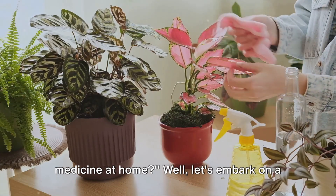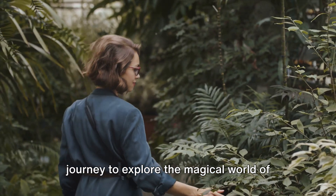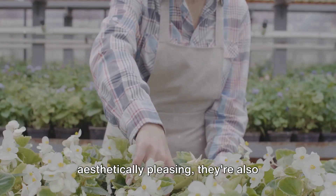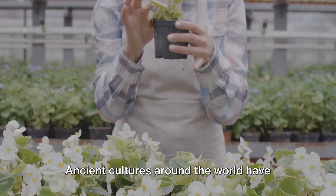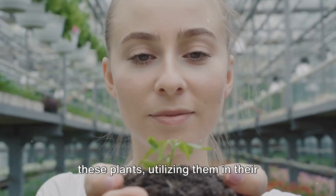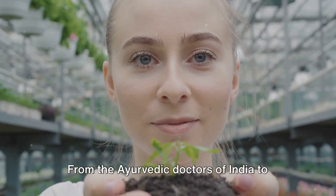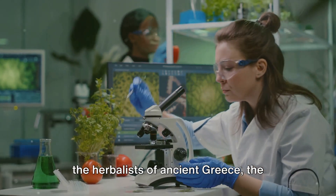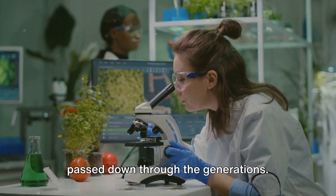Ever wondered how you can grow your own medicine at home? Let's embark on a journey to explore the magical world of medicinal indoor plants. These green companions aren't just aesthetically pleasing — they're also nature's very own pharmacy. Ancient cultures around the world have long recognised the healing properties of these plants, utilising them in their traditional remedies, from the Ayurvedic doctors of India to the herbalists of ancient Greece. The knowledge of medicinal plants has been passed down through the generations.